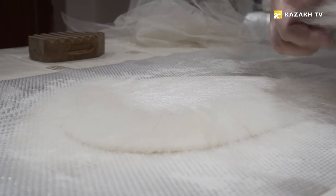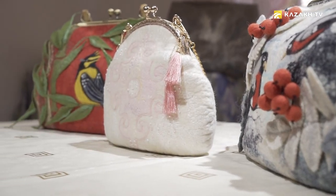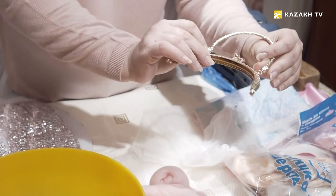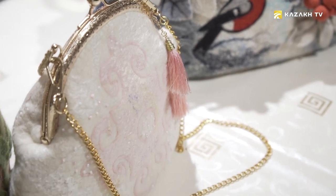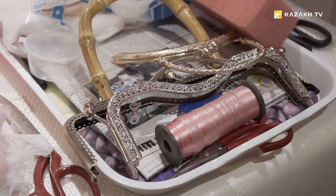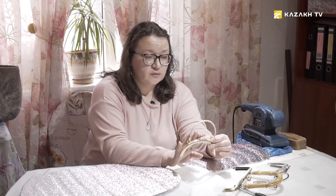The felting attracted me with the use of a completely natural material. Wool is used among Kazakhs and Slavic people. Felt gives great opportunities — you can do everything, starting from small souvenirs to large interior pieces. It's very flexible and allows you to create almost everything. Today I will show you the process of handbag felting. We're going to need a locket to which the handbag will be attached. We have a small handbag today with a rounded locket, so we will work with this shape.